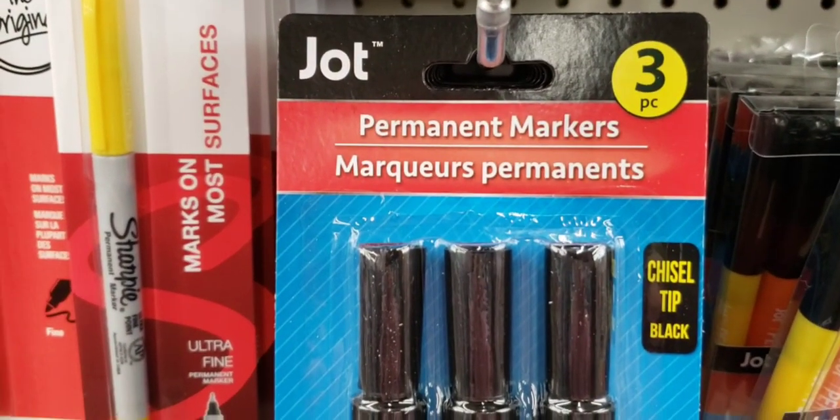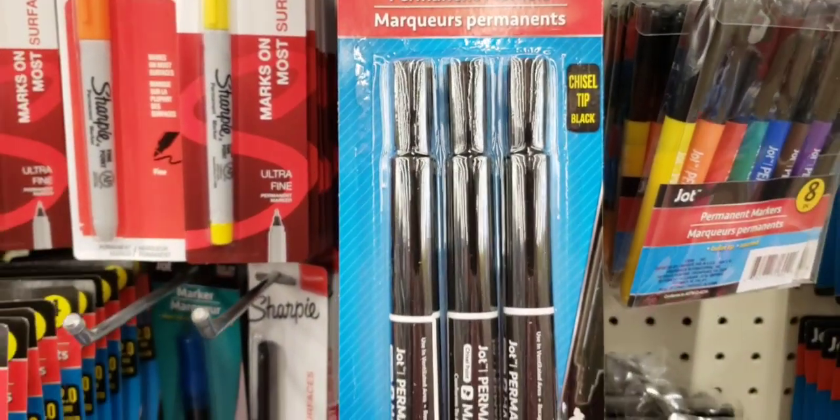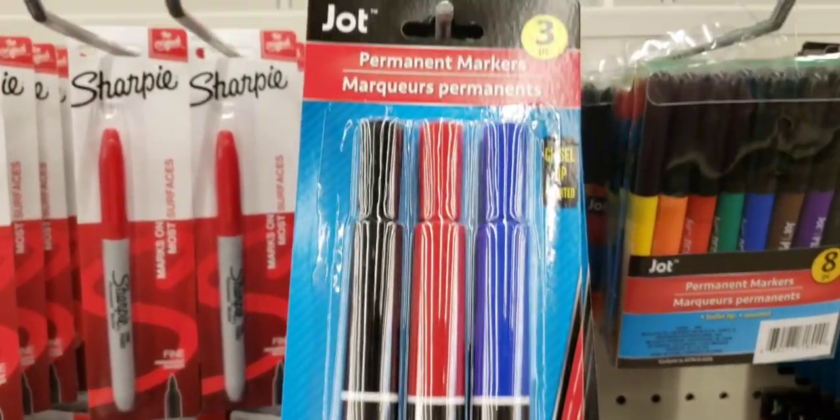Here are some permanent markers by Jot — you get three of them. I've never bought these before, if you have let me know how they work. And they had it in a multicolored one too.